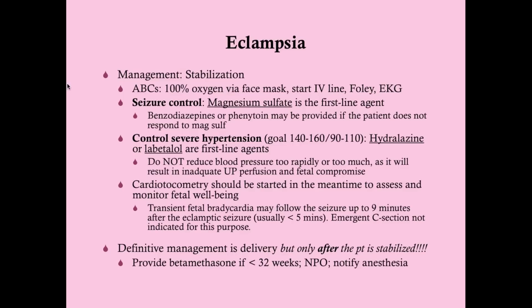Why do we want to avoid benzodiazepines? They are pregnancy class D. Benzodiazepines cross the placenta, enter the fetus, and after the baby is born you risk CNS and respiratory depression. That's why we avoid them. Magnesium sulfate is the drug of choice for eclamptic seizures — you will almost certainly get a question on this.